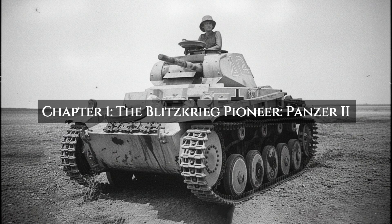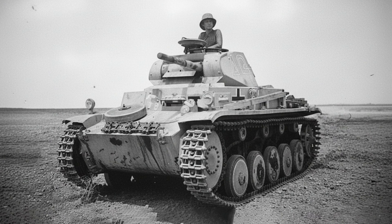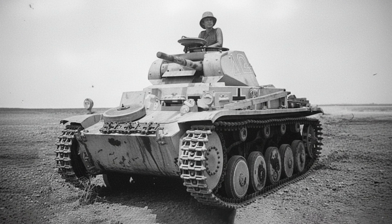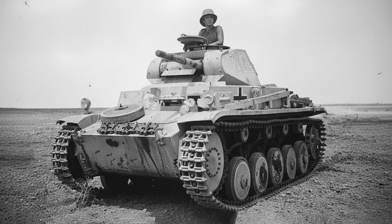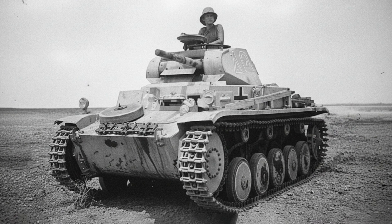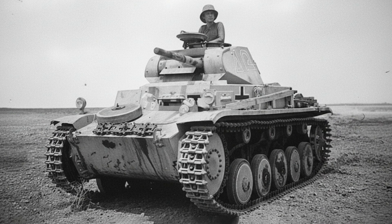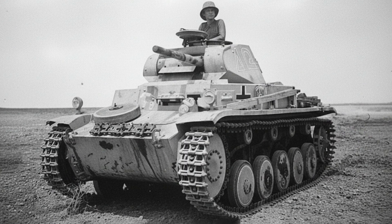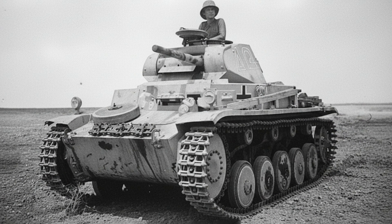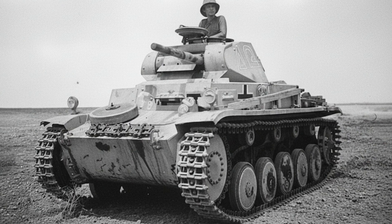To understand this matchup, you have to go back to the 1930s. Germany was secretly rearming under the Treaty of Versailles. Its new tank doctrine, the Blitzkrieg, envisioned by men like Heinz Guderian, required fast, mobile tanks to exploit breakthroughs and create chaos in the enemy's rear. The Panzer I, armed only with machine guns, was a pure training vehicle. The Panzer II was the next logical step, a stopgap measure pressed into service because the more powerful, purpose-built Panzer III and IV were not yet available in large numbers.